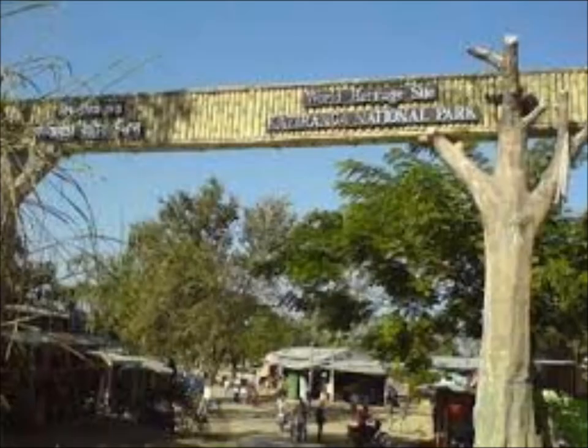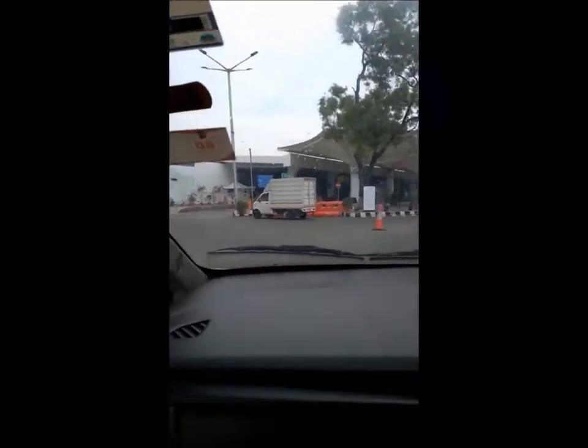Four main rivers — Brahmaputra, Diflu, Mora Diflu, and Mora Danziri — cross the park. The massive Brahmaputra River, bordering the park to the north, is inhabited by blind Ganges River Dolphins, which you can see on a river safari. In addition, there are more than 250 seasonal bodies of water that attract migratory birds from distant lands as far away as Siberia.